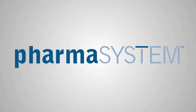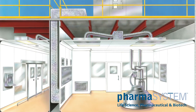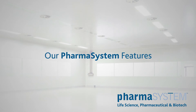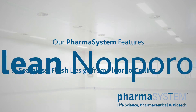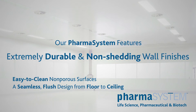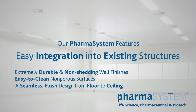The pharma system is designed for life science and biotechnology applications requiring strict adherence to high-end CGMP clean room regulations. It features a seamless and flush design from floor to ceiling, easy-to-clean non-porous surfaces, extremely durable and non-shedding wall finishes, and easy integration into existing structures.